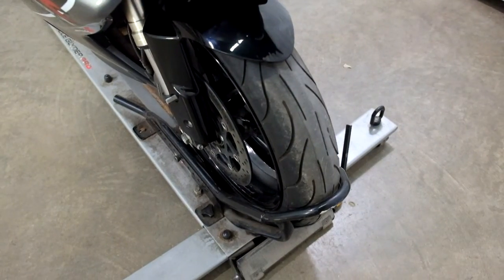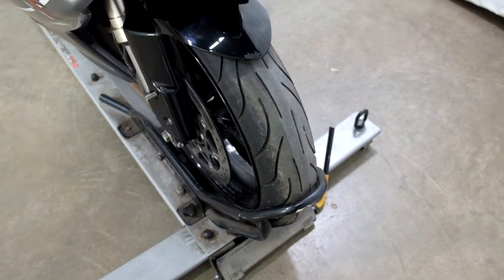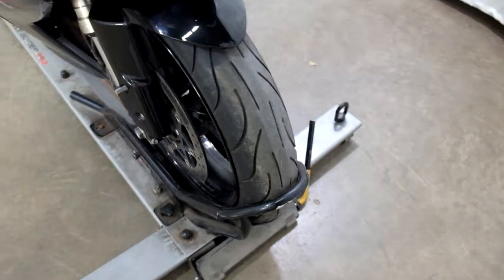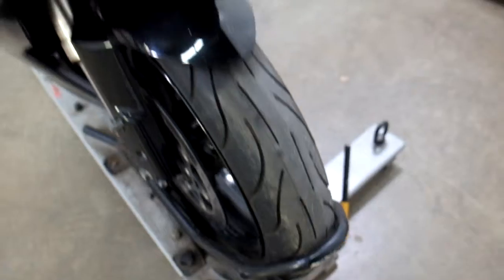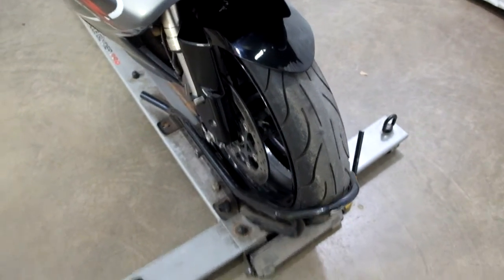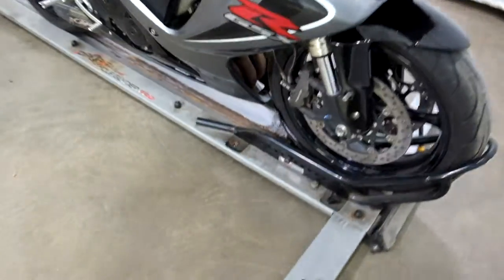Front tire is in kind of tough shape. You can see those ridges there — something that really should be replaced. It might get a few miles out of it, but it should be replaced fairly quickly.